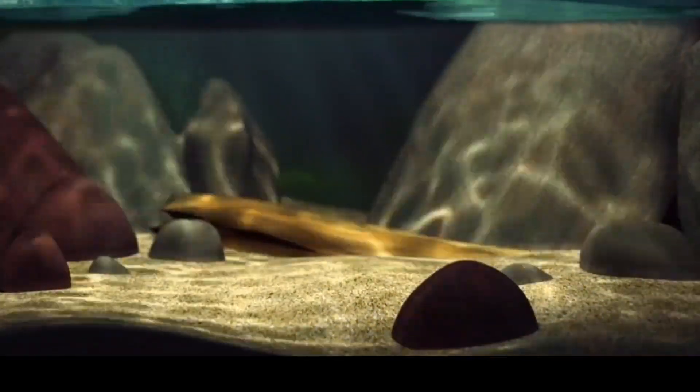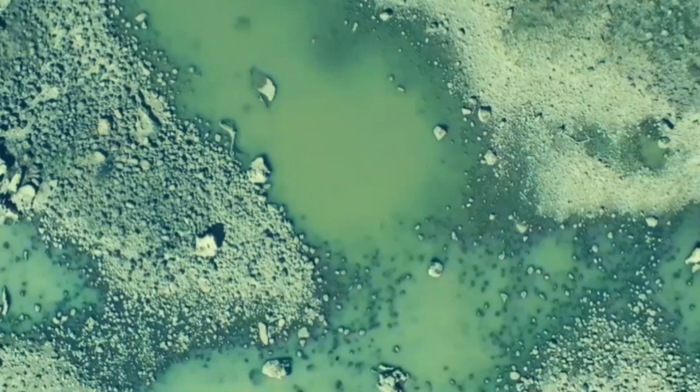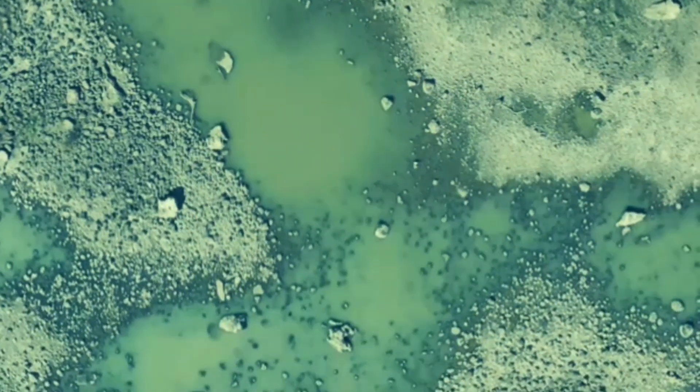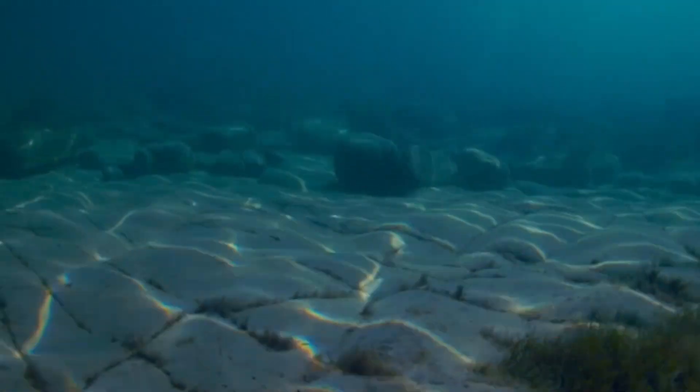Surprisingly, at the bottom of the ocean, there are brine lakes, which are often called the dead pools. It seems like an impossibility coming across a lake at the bottom of the ocean, but due to the chemical and physical properties of water, this is in fact a reality.